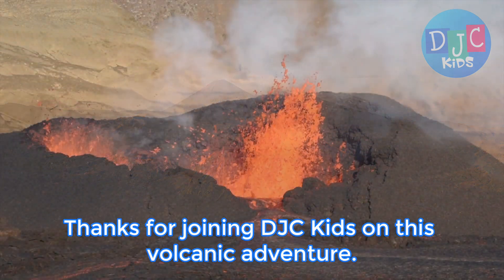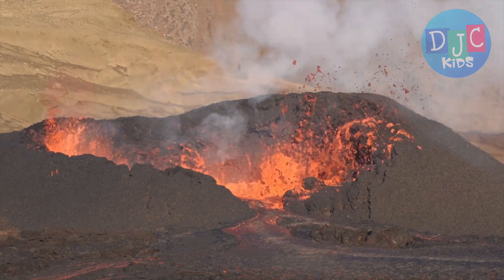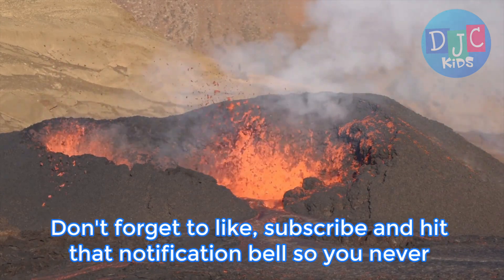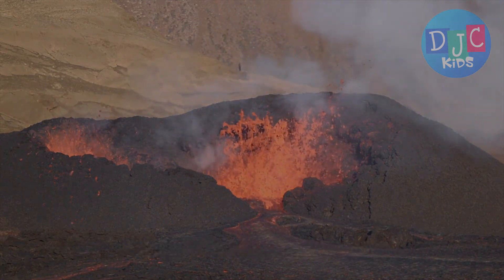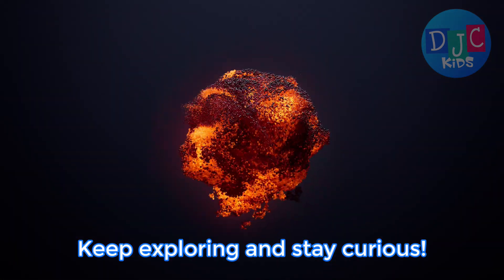Thanks for joining DJC Kids on this volcanic adventure. Don't forget to like, subscribe, and hit that notification bell so you never miss an exciting episode. Until next time, keep exploring and stay curious.